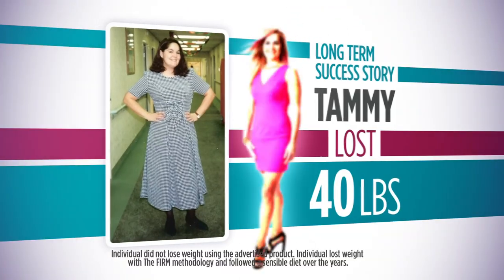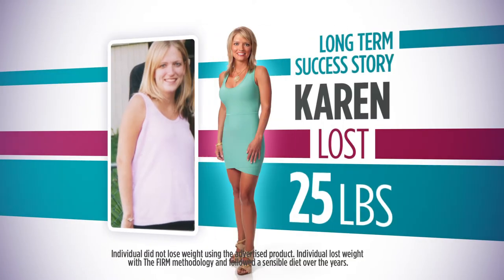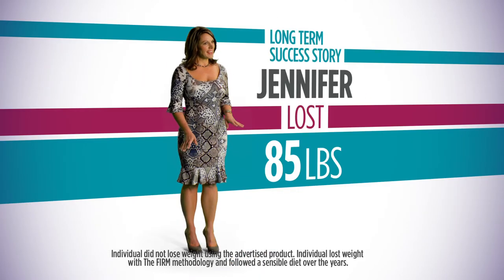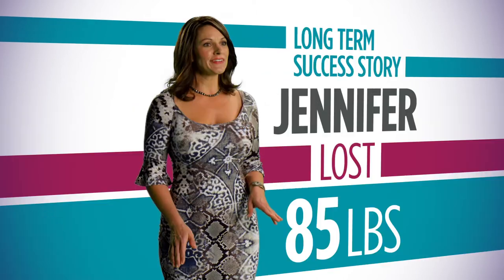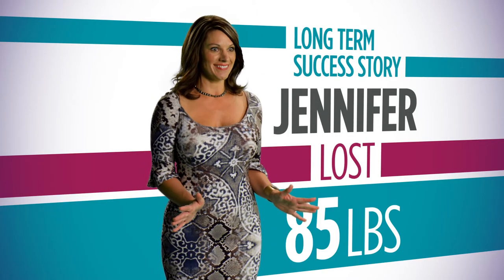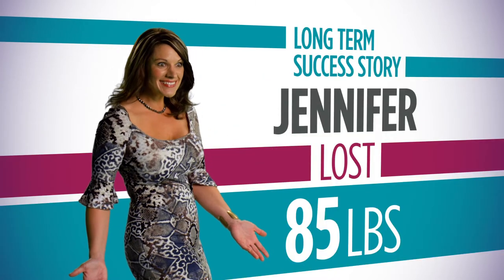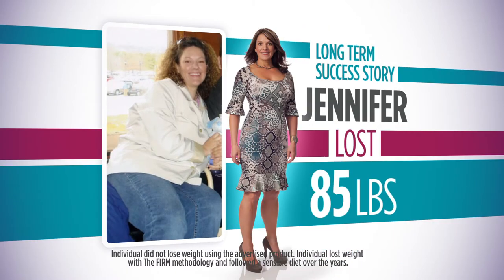Millions of women across the country have experienced amazing, life-changing results with the most trusted name in fitness, The FIRM. Hi, my name is Jennifer. I've lost 85 pounds with The FIRM, and I feel empowered. I look in the mirror and I say, 'Oh my gosh, can you believe this?' The FIRM has given me every tool that I need to succeed.